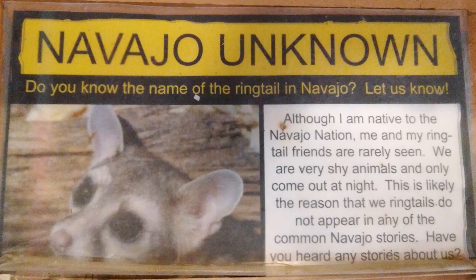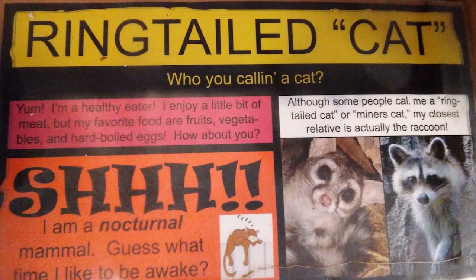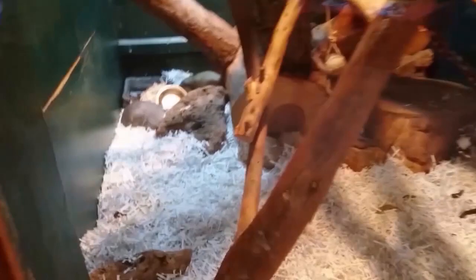Do you know the name of the ringtail in Navajo? Let us know. Although I am native to the Navajo Nation, me and my ringtail friends are rarely seen. We are very shy animals and they only come out at night. This is likely the reason that ringtails do not appear in any of the common Navajo stories.